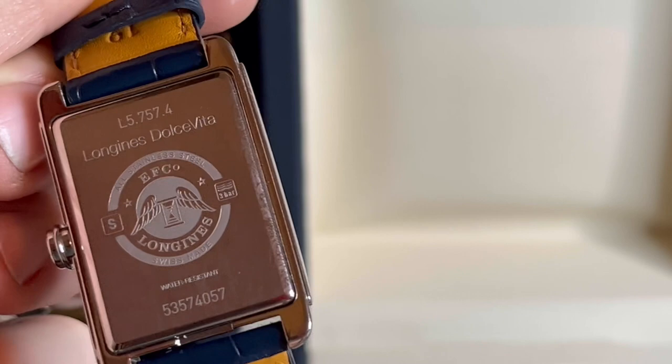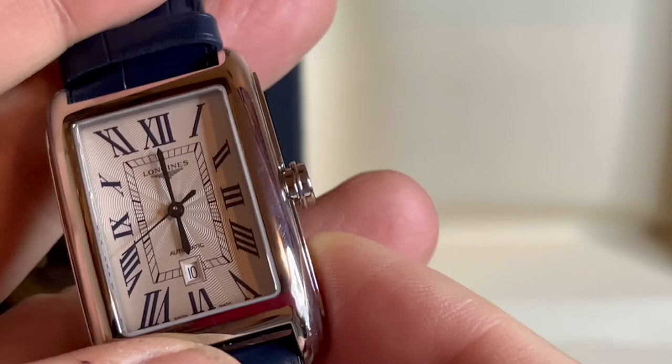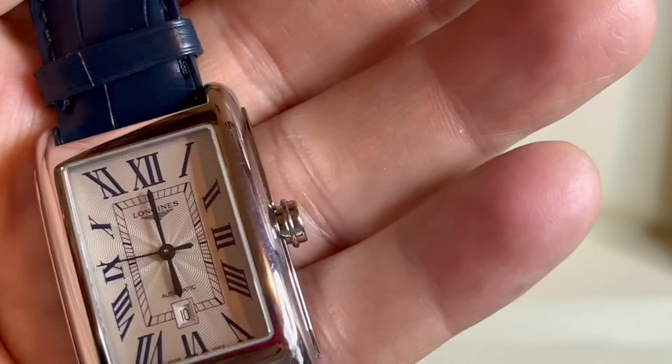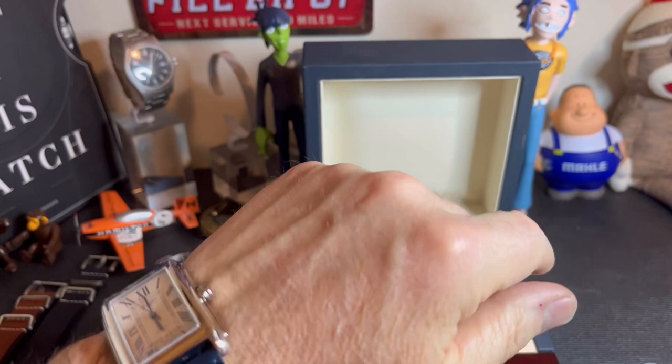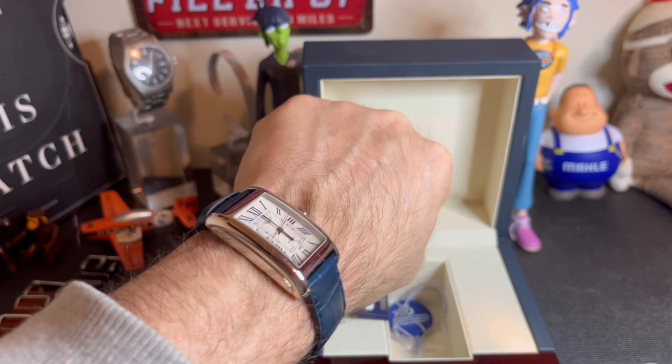There's the back of it — you can see the model number and Longines serial number. I can't tell you enough how much I like this watch. In a rectangular watch, size really does make a difference. This is the men's version in the smaller size. Throwing it on my seven-inch wrist, it fits so much nicer than the larger one. At the price I got this for, there was no need to look at the Oris Rectangular.